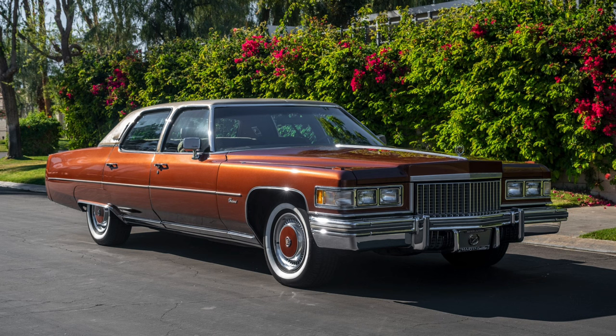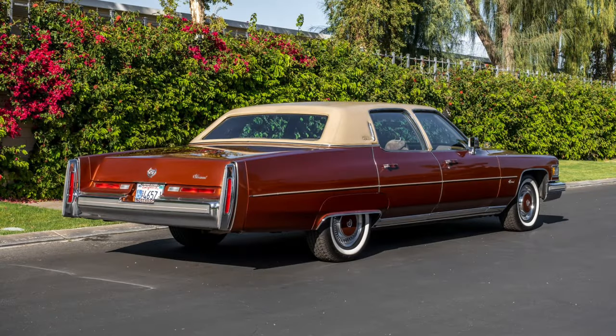Over at Cadillac, the largest vehicle produced was the Fleetwood Brougham from 1974 to 1976, each measuring 233.7 inches in overall length every one of those years. Before the Seville was introduced for the 1976 model year, this represented Cadillac's most expensive passenger sedan. It was also the longest, riding atop a 133-inch wheelbase compared to a 131-inch wheelbase for the Calais and DeVille series.